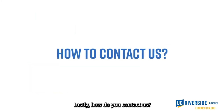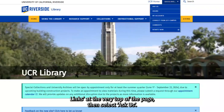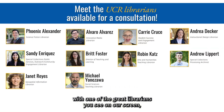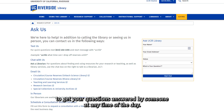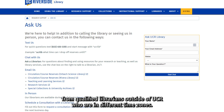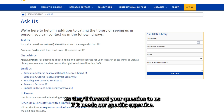Lastly, how do you contact us? The easiest way is to go on our website and click Quick Links at the very top of the page, then select Ask Us. From there, you'll be able to schedule a consultation with one of our librarians, or have any of your general library questions answered. Use the Chat With Us feature, our 24/7 chat service, to get your questions answered at any time of the day. To keep this service running 24/7, we get assistance from qualified librarians outside of UCR who are in different time zones, so they'll forward your question to us if it needs our specific expertise.